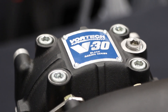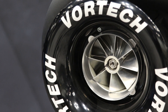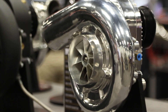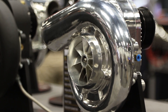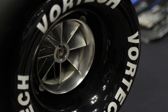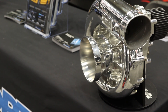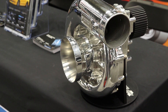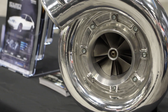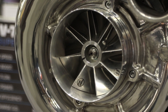The V30 has a wide range of applications, from offshore boat racing to land speed. As far as developing your engine to work with a Vortec supercharger, we have resources where we can take engine size, engine RPM, air consumption, and fuel consumption, and tailor a compressor to just about any combination.